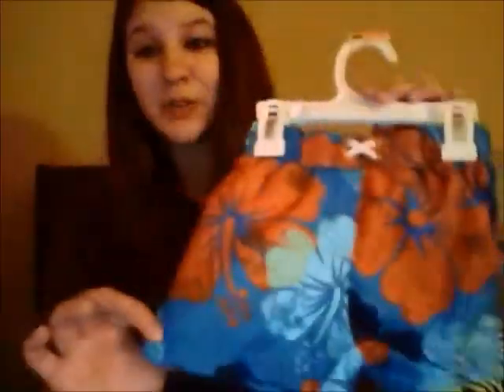Hi guys, this is just going to be a quick Target haul video. I only spent $28 at Target today and I thought I got some really cute, nice things so I just wanted to share them with you guys. I love Target!